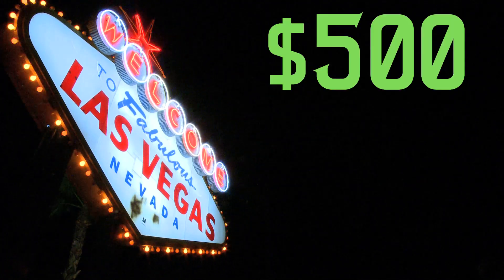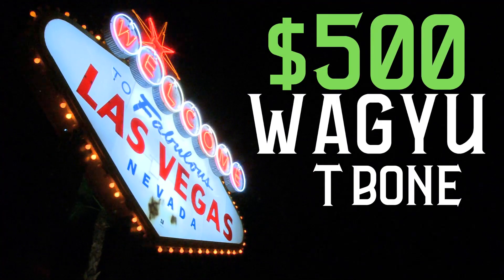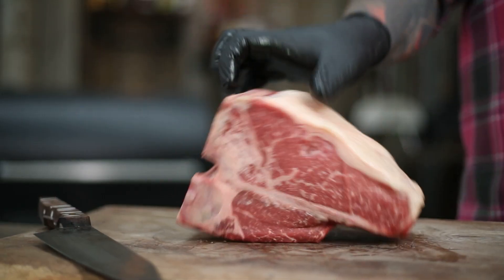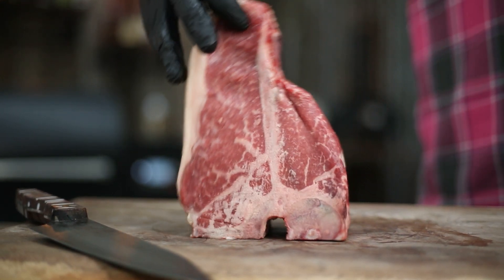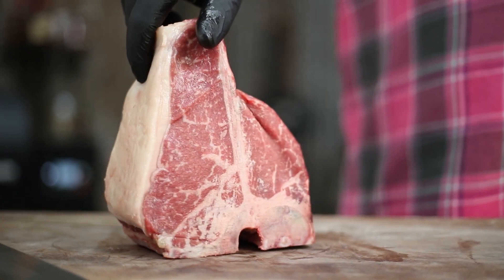I recently went to Vegas and had a $500 Wagyu T-Bone steak and I've got to admit I wasn't overly impressed. So the first thing I did when I got home was ordered myself a thick, juicy Wagyu T-Bone to cook up and see if I can do it better.